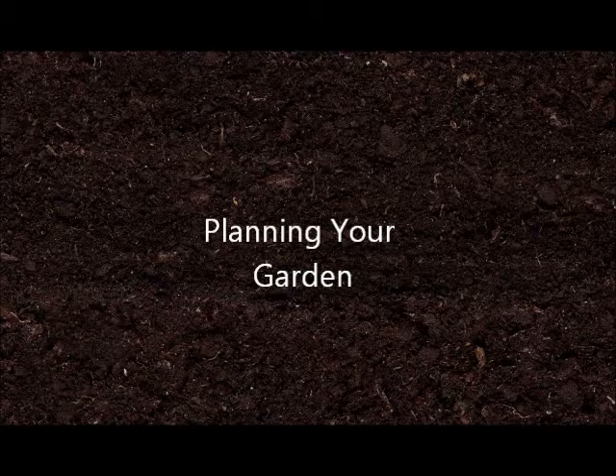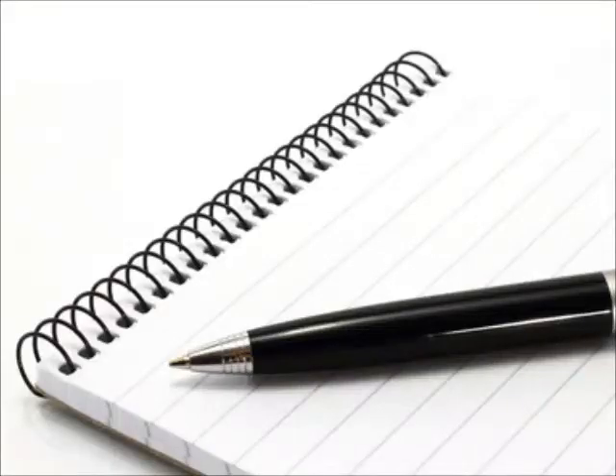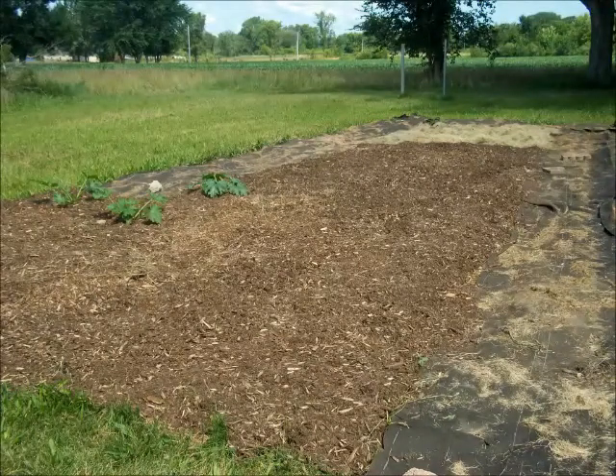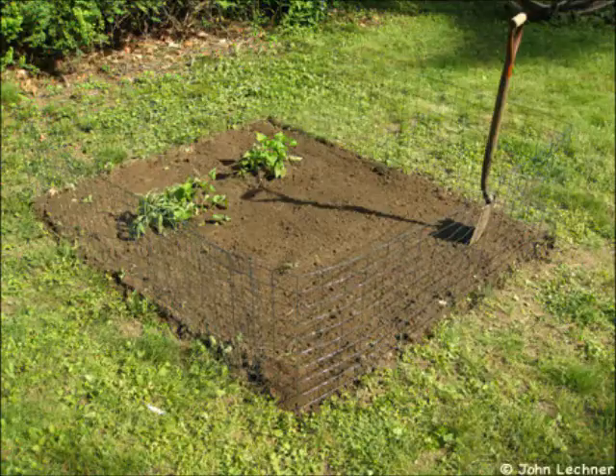Let's start with the planning process. You can't have a productive garden without planning with pen and paper first. There are several things you need to think about before you start planning your garden. The first thing to think about is how big of an area you have to plant your garden, as the size of your space will determine what types of plants you can grow.